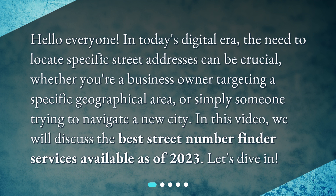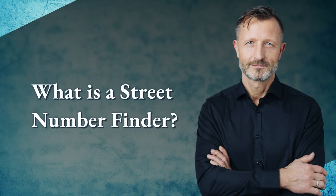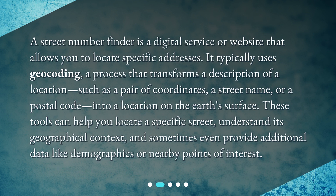In this video, we will discuss the best street number finder services available as of 2023. A street number finder is a digital service or website that allows you to locate specific addresses. It typically uses geocoding — a process that transforms a description of a location, such as a pair of coordinates, a street name, or a postal code, into a location on the earth's surface.